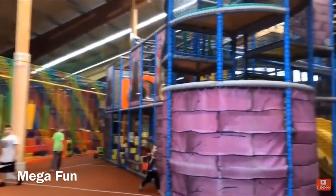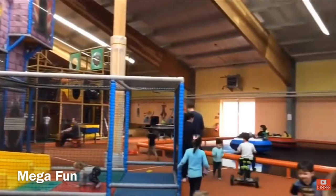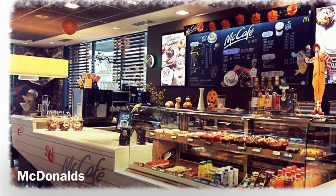Mega Fun is an indoor playground for kids and it's great for birthday parties.